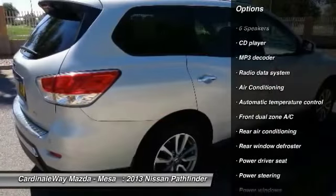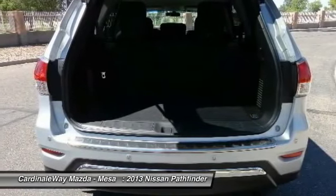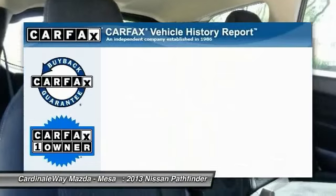Dual airbags. Alloy wheels. Air conditioning. Front power steering. Four-wheel disc brakes. Center armrest. Electronic stability control. Power windows. CD player.